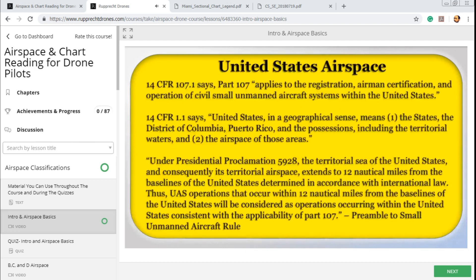We need to first define national airspace — where does the airspace of the United States extend out to, how high, and what geographic areas? Title 14 of the Code of Federal Regulations Section 107.1 says Part 107 applies to the registration, airman certification, and operation of civil small unmanned aircraft systems within the United States. Title 14 CFR Section 1.1 says 'United States,' in a geographical sense, means: one, the states; the District of Columbia; Puerto Rico; and the possessions, including the territorial waters and the airspace of those areas.